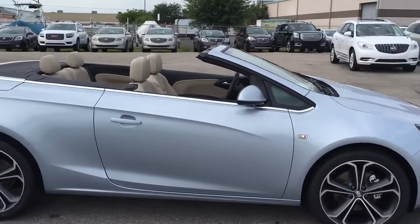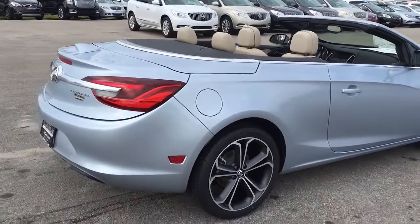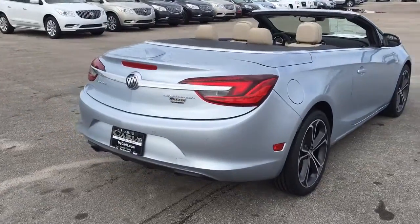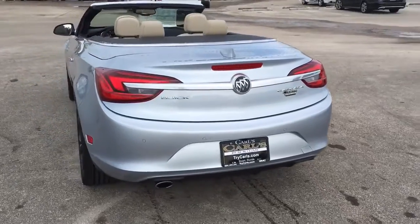This is a premium group Cascada that comes equipped with remote start. You can start your vehicle remotely 200 feet away with your key fob, or anywhere you have cell phone service with a free Remote Link app.